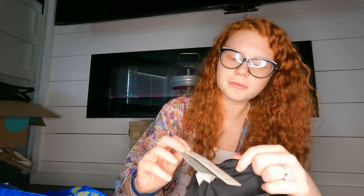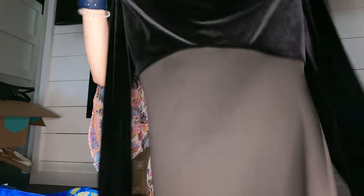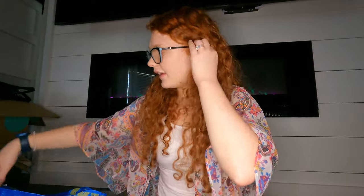I found a brand new with tags Velvet by Eliza J dress — probably more for spring. It retailed for $112 and has a Nordstrom tag. It's a long-sleeve velvet top that goes into a different material at the bottom. It's very long. Hopefully it does well.